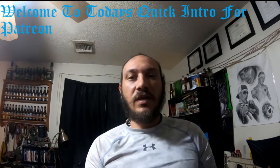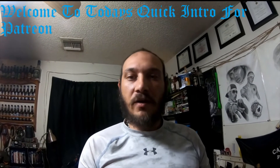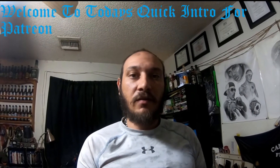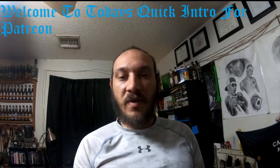Hi everybody, today I'm just gonna do a quick introduction. My name is Antonio Michael. I do automotive repair videos, tool reviews, and computer repair videos. For automotive, I do videos on what tools to use for certain jobs, repairs, customization, and modification.